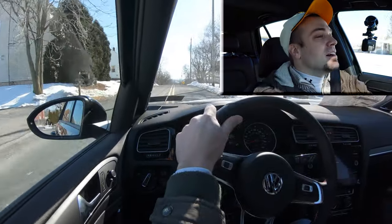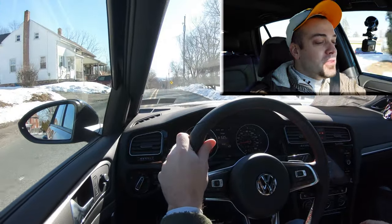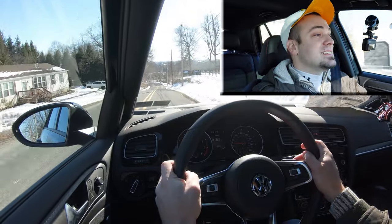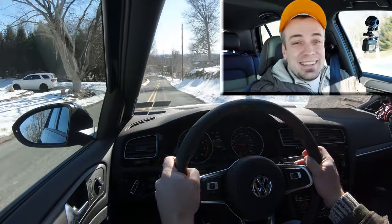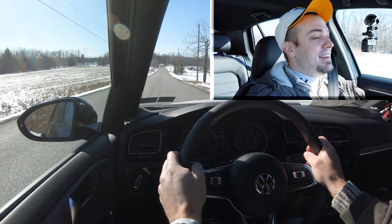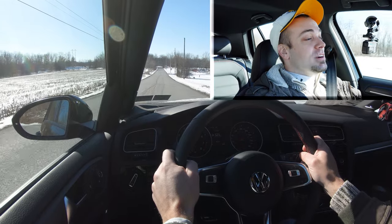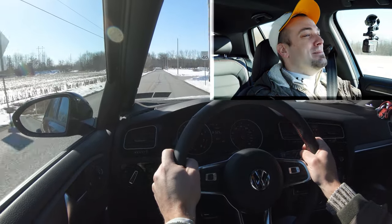Let's go ahead and give full control back to the Golf — I'll slide the shifter to the left — and once again let's find a straightaway and see how quickly this thing can get us up to speed. Alright, nobody around us. Three, two, one... No torque steer — oh, there it is! Oh my gosh. Yeah baby.